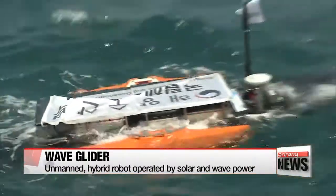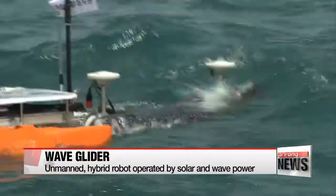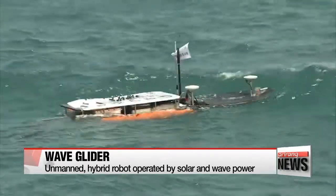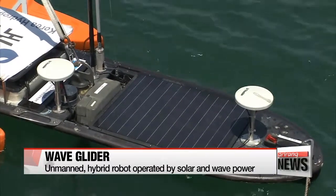The Wave Glider is the world's first hybrid wave and solar-powered unmanned ocean robot. Unlike conventional unmanned vehicles or drones, the Wave Glider runs solely on renewable energy. The solar panels provide electricity for sensors and communication systems.